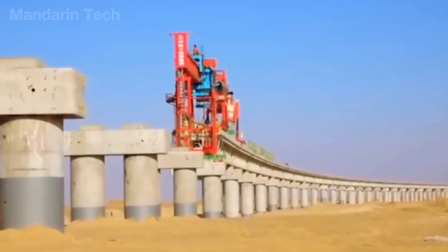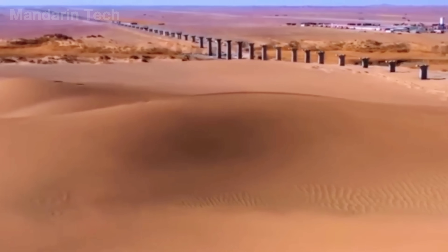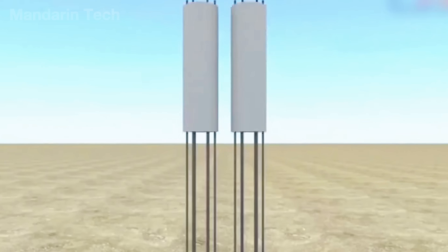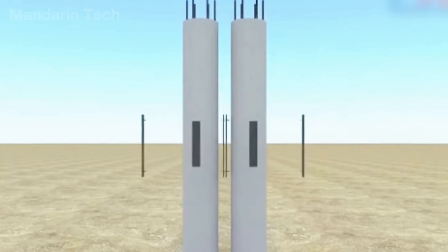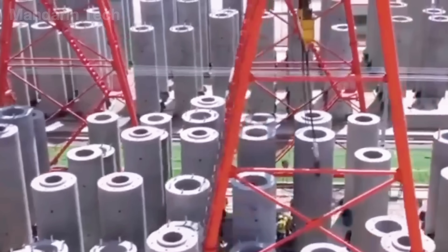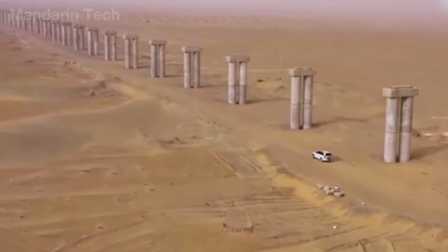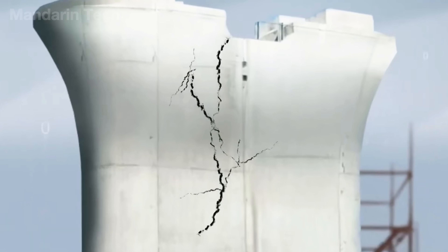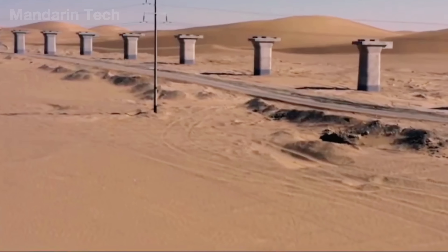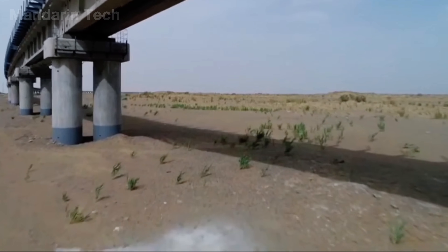On top of those foundations, 11,000 bridge piers began to rise — row after row — forming a vast concrete forest stretching across the desert. Each pier stood between 16 and 50 feet tall. The shafts were cast using slip form molds, reinforced with galvanized steel and salt-resistant additives to withstand the desert's corrosive climate. The short, uniform spans between piers were designed to minimize the effects of wind and extreme temperature changes. As the sun set behind the Kunlun Mountains, the endless lines of pillars stretched toward the horizon — a skeleton of steel and concrete unshaken by the desert winds.